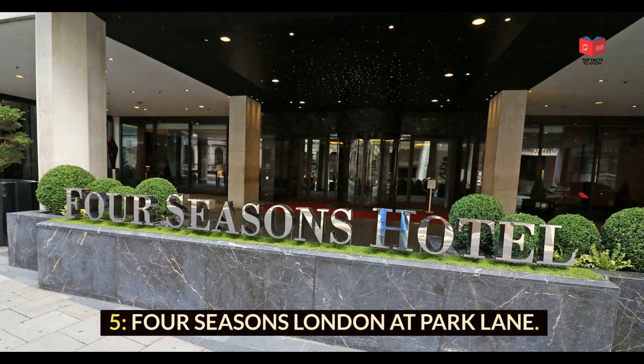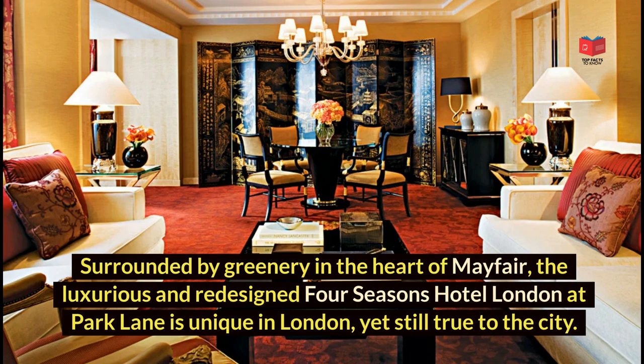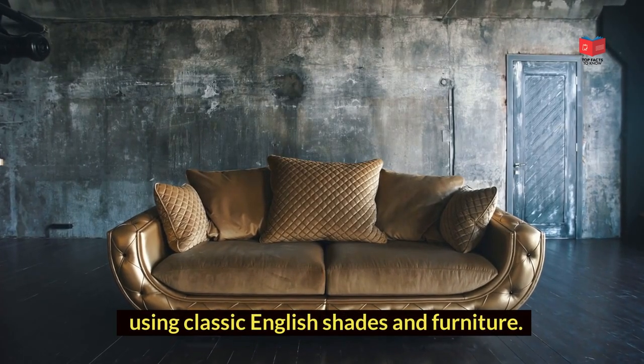Four Seasons London at Park Lane — surrounded by greenery in the heart of Mayfair, the luxurious and redesigned Four Seasons Hotel London at Park Lane is unique in London, yet still true to the city. Inspired by the golden age of travel, the hotel's 147 guest rooms and 46 suites are a modern take on the staterooms of luxury passenger ships, using classic English shades and furniture.